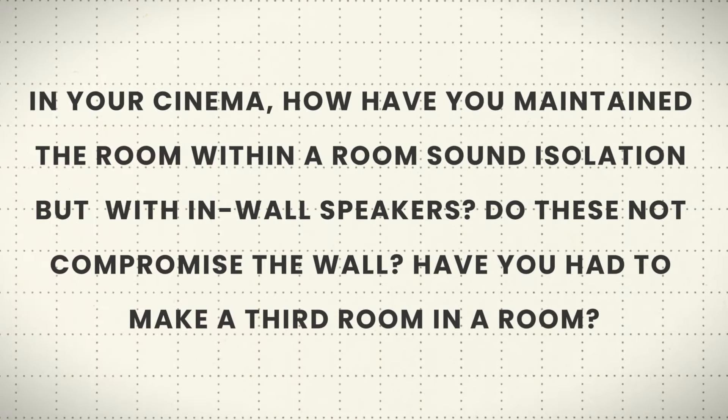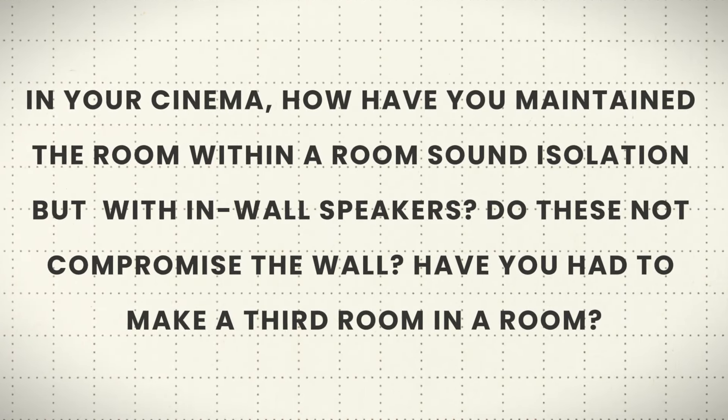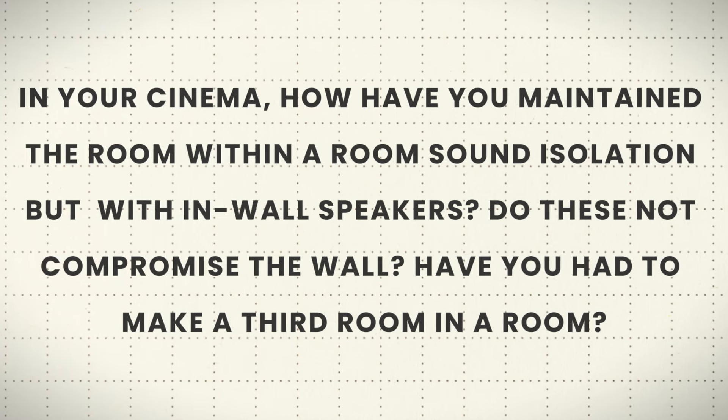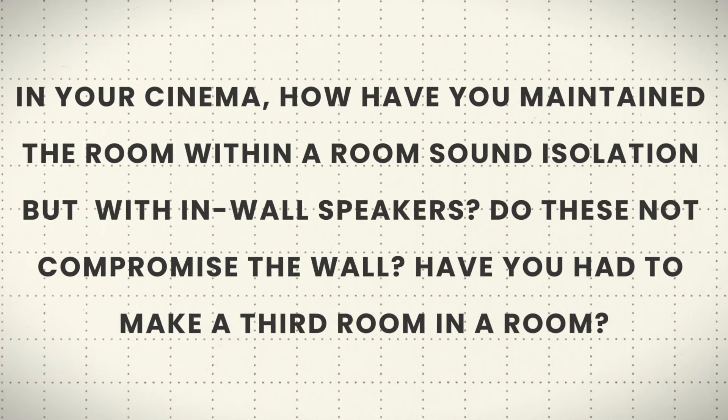So the question is from Bougie Bollocks, and he asks: in your cinema, how have you maintained the room-within-a-room sound isolation but with in-wall speakers? Do these not compromise the wall? Have you had to make a third room within a room? It's a good question — I think I've answered this before, but I'll give a more thorough explanation of how this works.